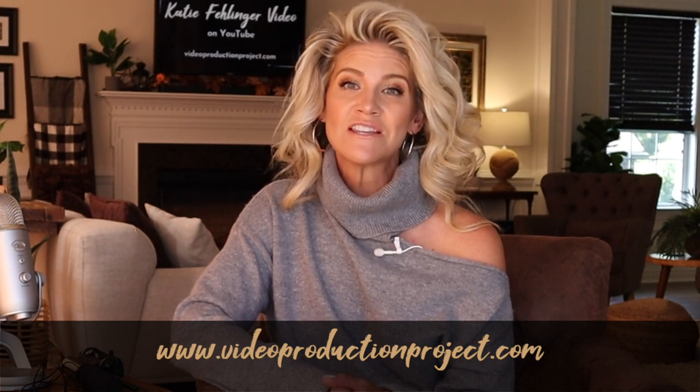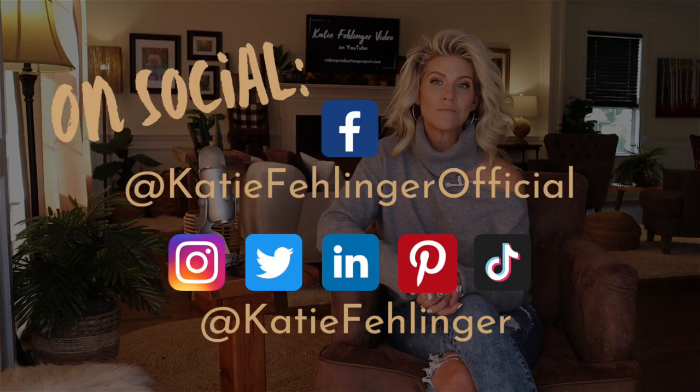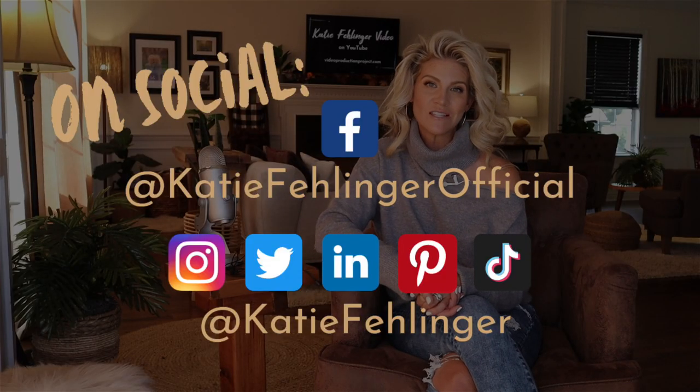The website is videoproductionproject.com and I've linked it below in the description too. In the meantime, feel free to hit me up on social — I am on all the platforms. I'm at Katie Fellinger Official on Facebook and at Katie Fellinger everywhere else. If you liked this video, hit the like button, subscribe, and share it with someone who might find it useful. Drop a comment below with what you found most helpful, and thank you so much for watching — I'll see you next week.